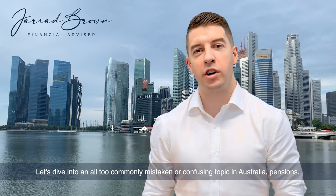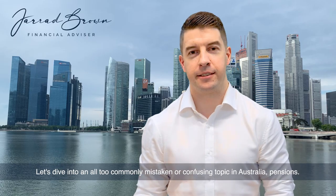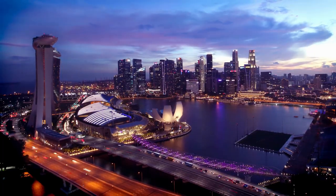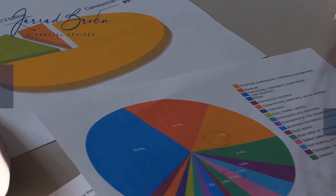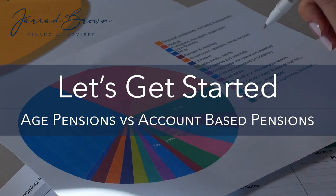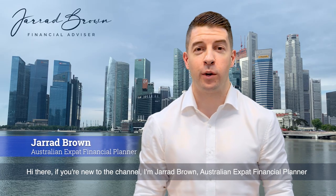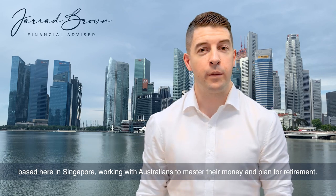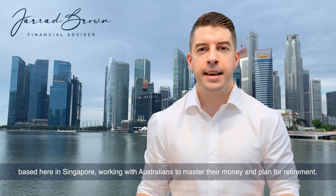Let's dive into an all too commonly mistaken or confusing topic in Australia: pensions. Hi there, if you're new to the channel, I'm Jared Brown, Australian expat financial planner based here in Singapore, working with Australians to master their money and plan for retirement.